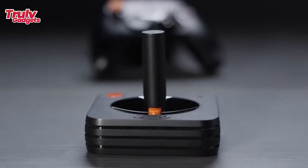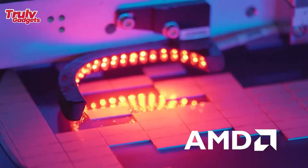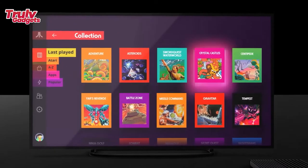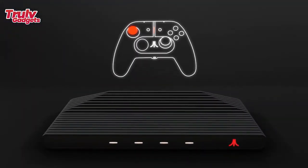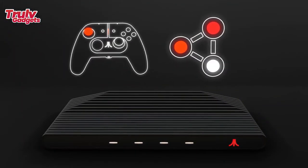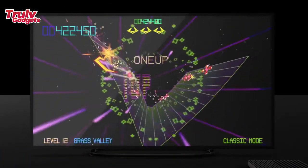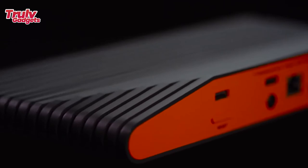Atari's first connected device opens new possibilities to play with friends and publisher creations as part of an expansive community of gamers, fans, and developers. Featuring USB 3.0, HDMI, Wi-Fi, Ethernet, and Bluetooth connectivity, the all-new Atari VCS delivers unprecedented levels of flexibility and control, transforming how we interact with our TV just as the original Atari 2600 did four decades ago.